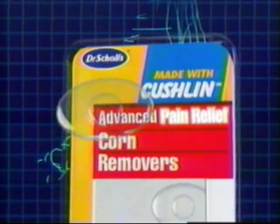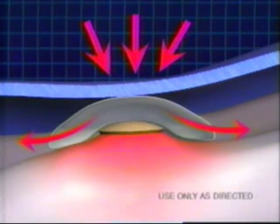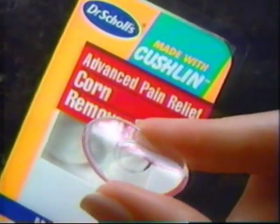Dr. Scholl's Advanced Pain Relief Corn Removers. They're made of a breakthrough material we call Cushlin that gives you immediate and all-day pain relief by absorbing shoe pressure while a medicated disc removes the corn. Don't take another painful step. Buy Dr. Scholl's Advanced Pain Relief Corn Removers with Cushlin.